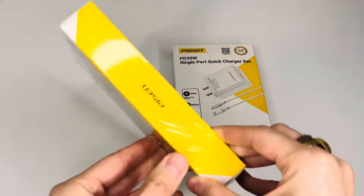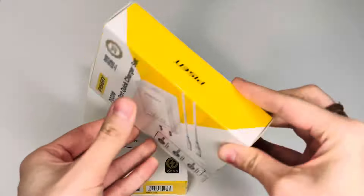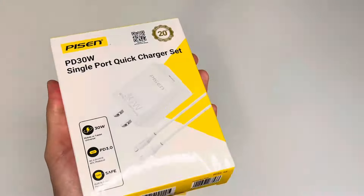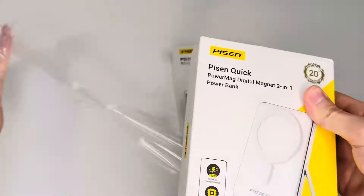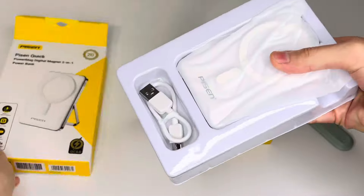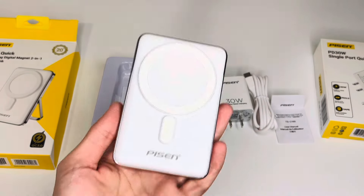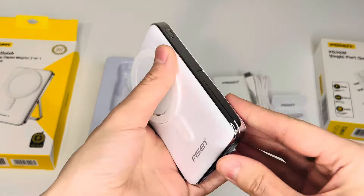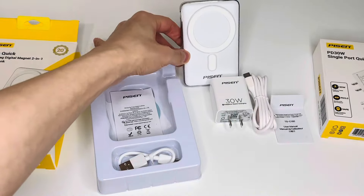First, I will unbox the power bank — it is in color white. It has a battery capacity of 10,000 mAh and strong magnetic adherence. The wireless charging feature supports multi-power outputs up to 15W. You can easily attach this portable power bank to your iPhone 15, 14, 13, or 12 series for quick 7.5W magnetic wireless charging, compatible with MagSafe.